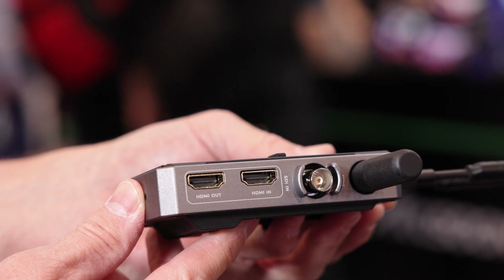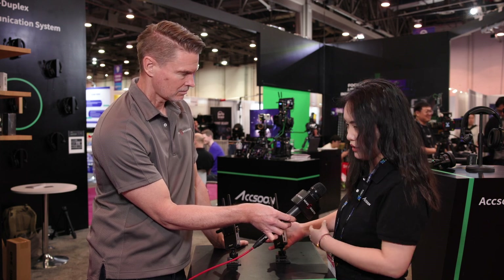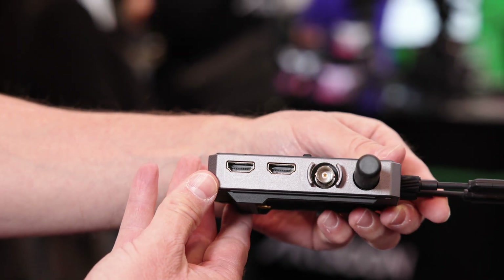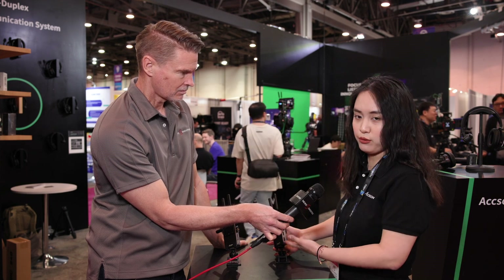On the transmitter and the receiver there is SDI in and HDMI in. We also added a new HDMI pass-through, so if you have an on-camera monitor you can have SDI in, then HDMI output into the monitor, or an HDMI loop.